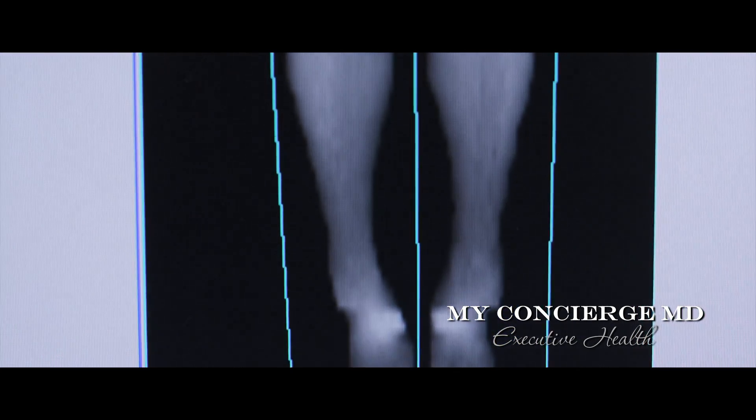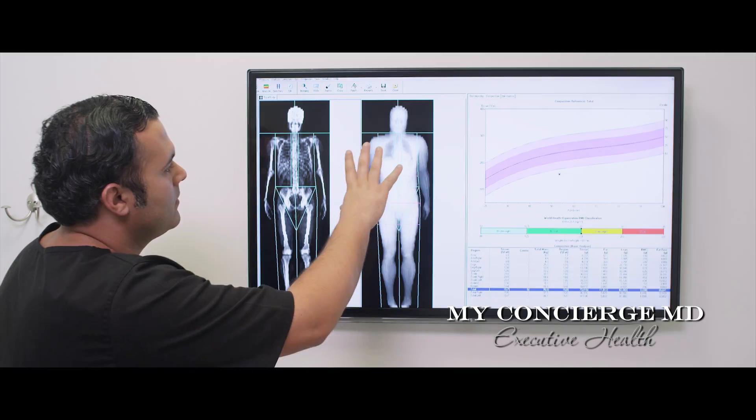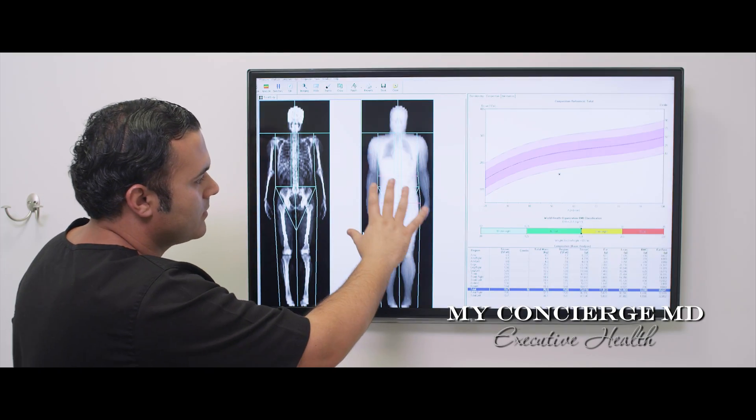Body composition testing is important in helping you and your physician assess what progress is being made in your workouts, and to accurately reveal where muscle is being built and conversely where fat is being lost.